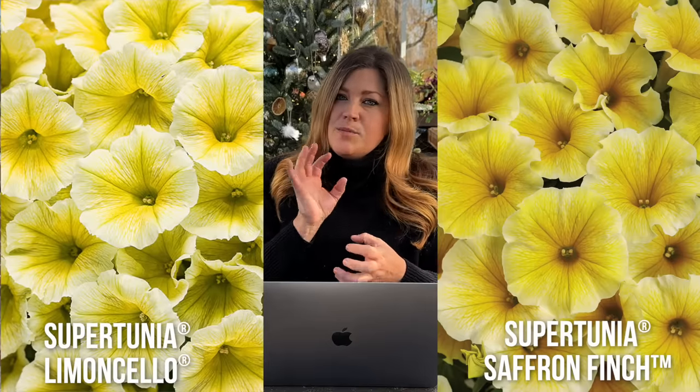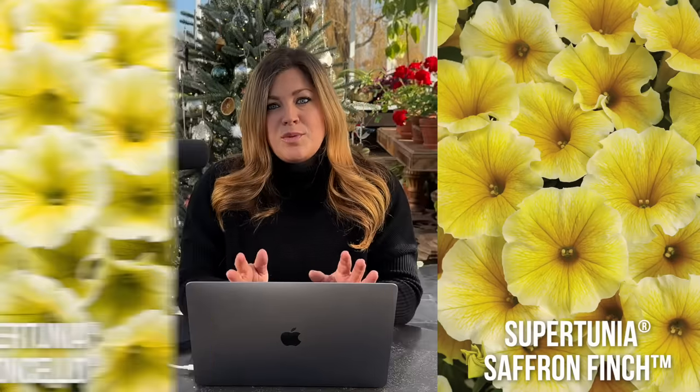The first one on my list is my absolute favorite of all the ones we grew — this is my favorite one to look at and my favorite one for performance. It's a Supertunia Saffron Finch. There's something about that kind of cheerful yellow, but it's soft at the same time. It reminds me a little bit of the Supertunia Limoncello, a little bit brighter though, and with much better performance.